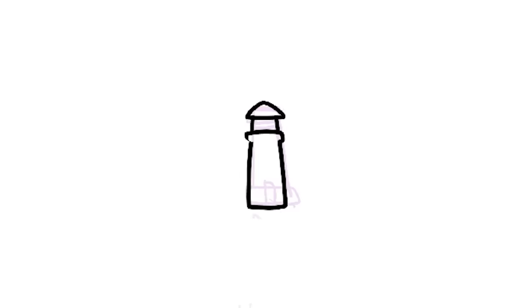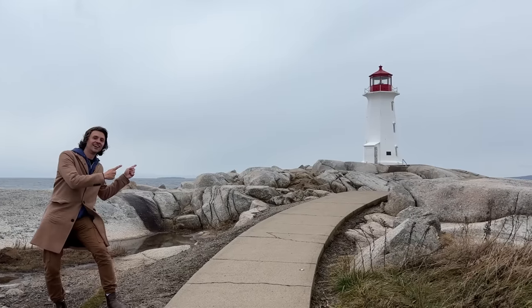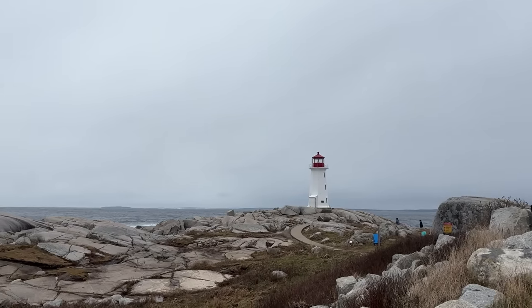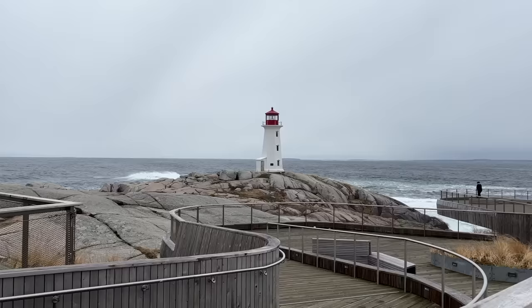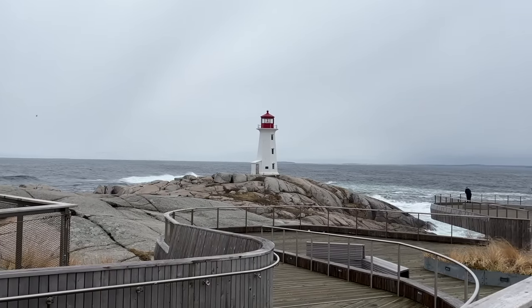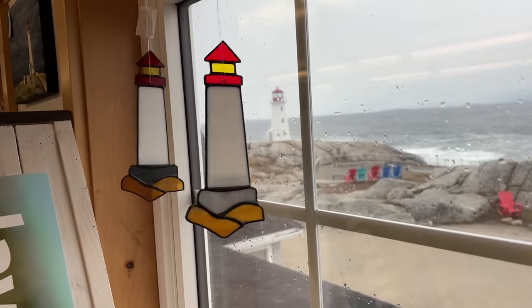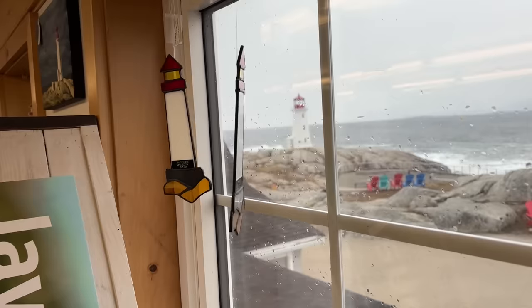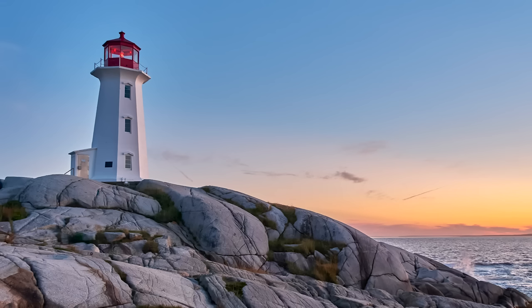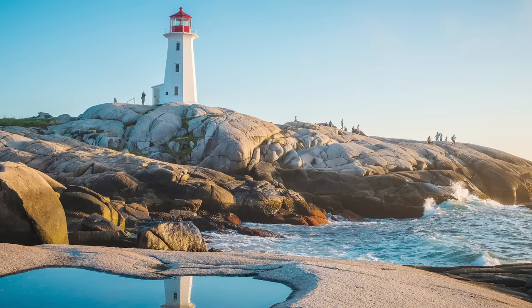Probably the most iconic landmark in all of Nova Scotia, however, is the lighthouse in Peggy's Cove. It's located in a very picturesque fishing village about an hour south of Halifax, in a very windswept area with big rocky cliffs and big frothy waves. Because this area represents a kind of platonic ideal of what people think Atlantic Canada is like, you tend to see a lot of photos of this lighthouse in calendars and postcards depicting the beauty of Canada.